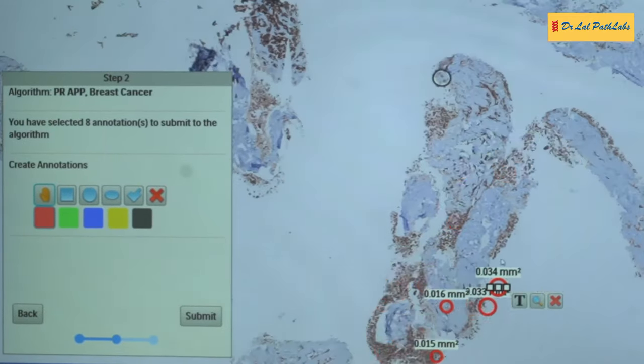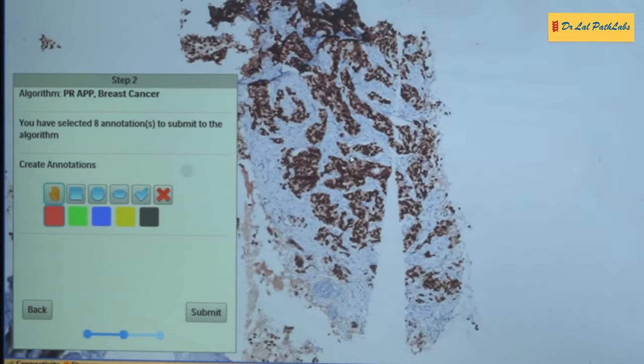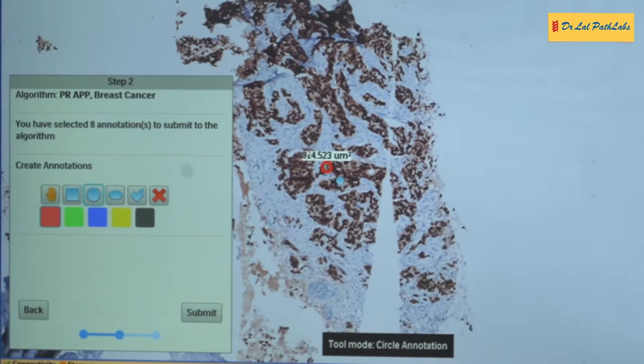We at Dr. Lal Path Labs are also using VisioPharm AI-based algorithms to report all our breast biomarkers. Using AI algorithms has significantly improved the accuracy and reproducibility in reporting of breast biomarkers. We are now collaborating to build, adopt, and establish AI reporting algorithms for breast and prostate cancer and also for pap smear screening. Stay tuned!